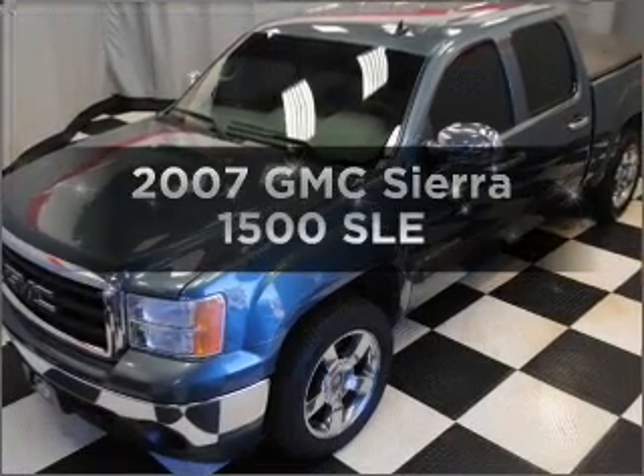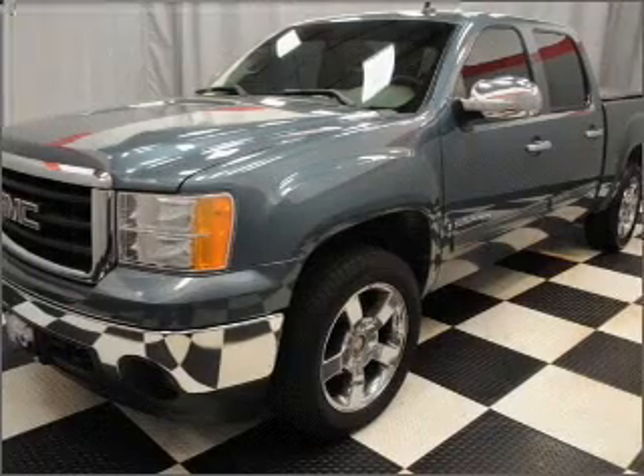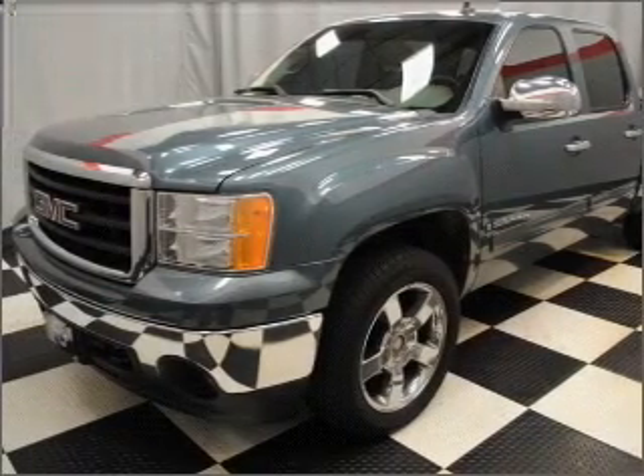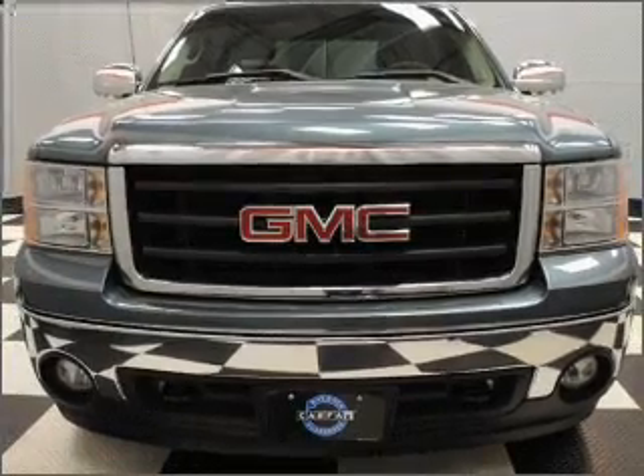Presenting the 2007 GMC Sierra 1500. Everything you need under one roof with this great vehicle. With a powerful eight cylinder engine that responds smoothly to its automatic transmission.